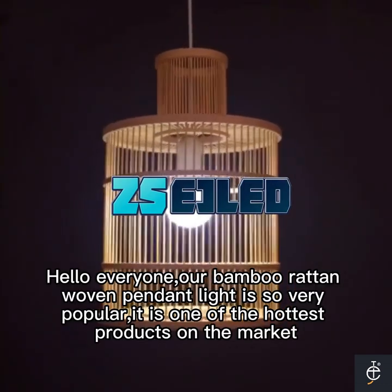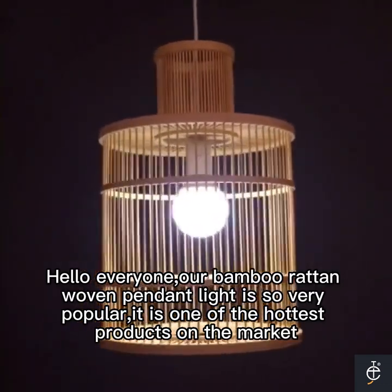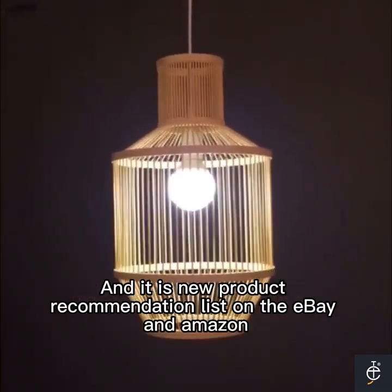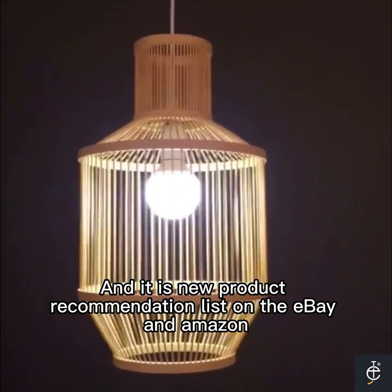Hello everyone, our Bamboo Rattan Woven Pendant Light is so very popular — it is one of the hottest products on the market, and it is on the new product recommendation list on eBay and Amazon.